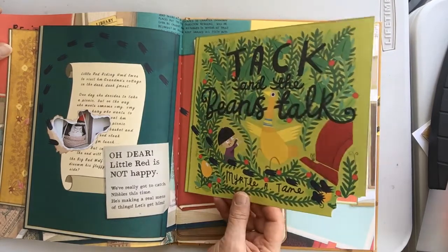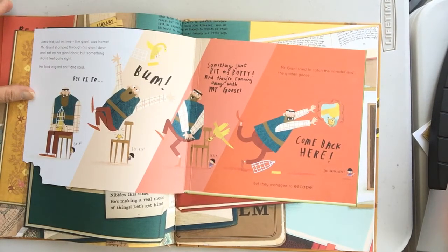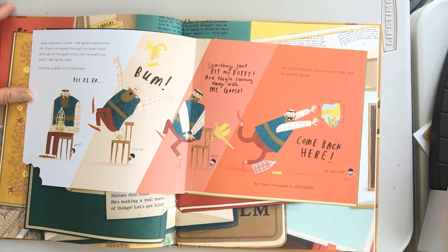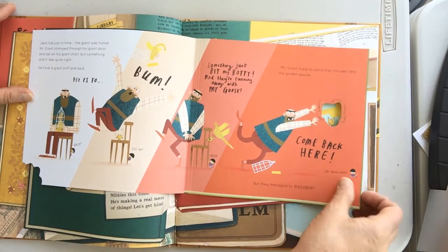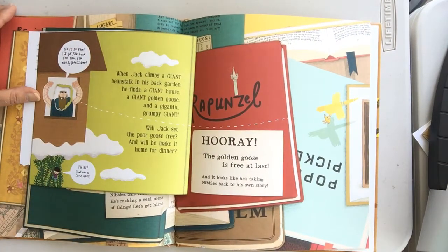Jack and the Beanstalk! Jack had just made it in time — the giant was home. The giant stomped through the giant's door and sat in his giant chair, but something didn't feel right. He took a giant sniff. Fee-fi-fo-fum! Something just bit my booty! And they're running away with my goose! The giant tried to catch the intruder and the golden goose. Come back here! He ate right through the story. Fee-fi-fo-fum! I'll get you back for this, you nibbly hooligan!